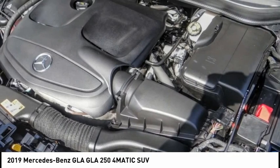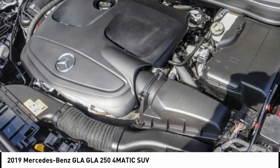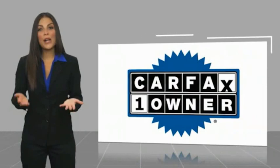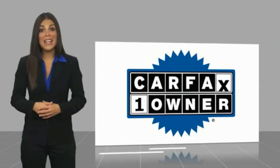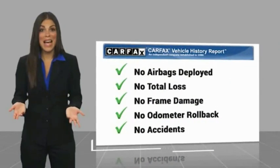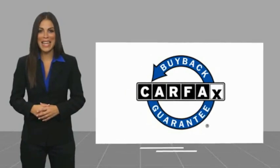Wouldn't you look great in this vehicle? Stop in today and see for yourself. This is a one-owner vehicle with a Carfax Vehicle History Report. Be sure to find a complimentary copy of this report online or contact the dealership. This vehicle qualifies for the Carfax Buy Back Guarantee.